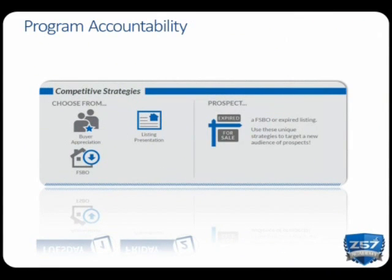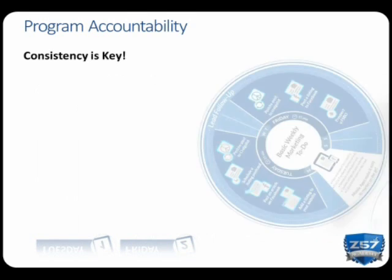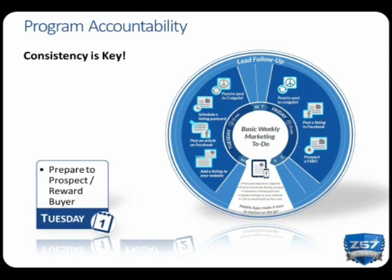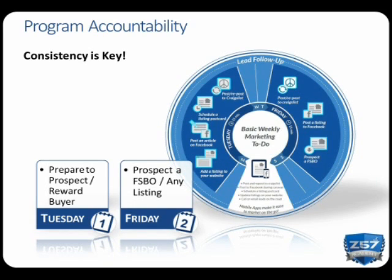Thomas Edison said, 'The value of an idea lies in the using of it.' Well, the value of these tools is only realized if you consistently implement the strategies we covered today. To hold you accountable, I encourage all of you to add two recurring events to your calendar: one on Tuesdays and one on Fridays. On Tuesdays, prepare any listings or single property websites that you need for that week's prospecting or buyer reward. On Fridays, prospect a FSBO, expired listing, or listing presentation. Within 48 hours, you will receive a recorded copy of the webinar, and additional resources regarding the strategies covered today, including the Call a FSBO script, are available in the campus.